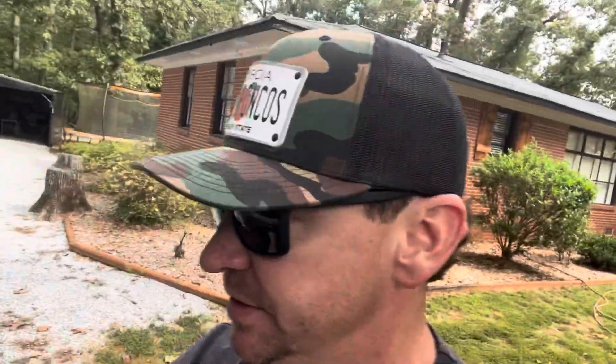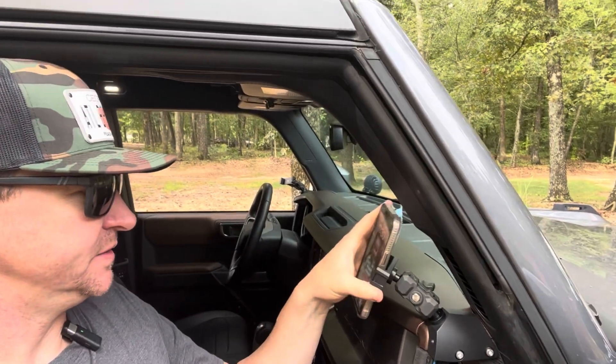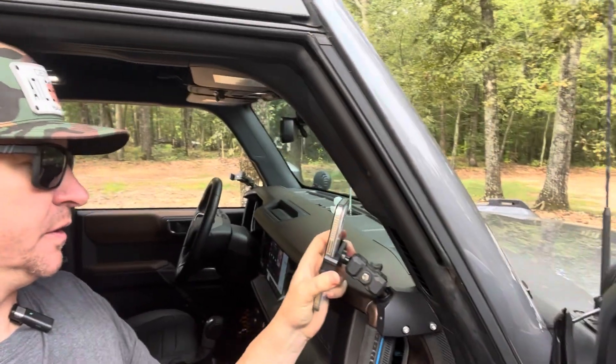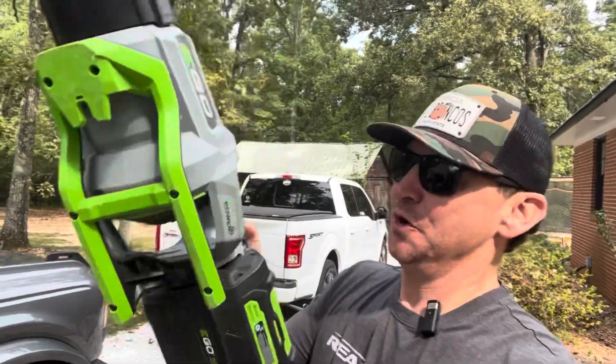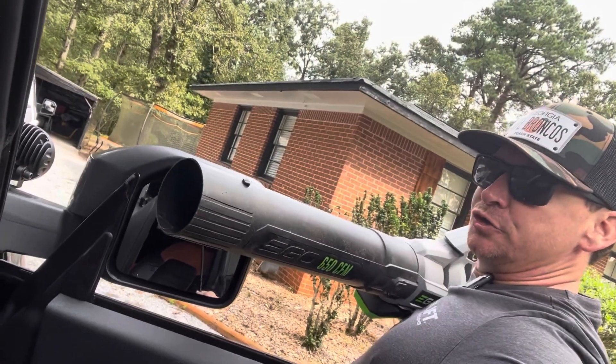All right, we're going to adjust ourselves. We're going to take my wife's phone, put it in the phone mount, and hit it with 180 mile per hour winds just to show y'all how powerful this thing is. It goes in really quick and easy. All right guys, here we go — wish me luck. Three, two, one.